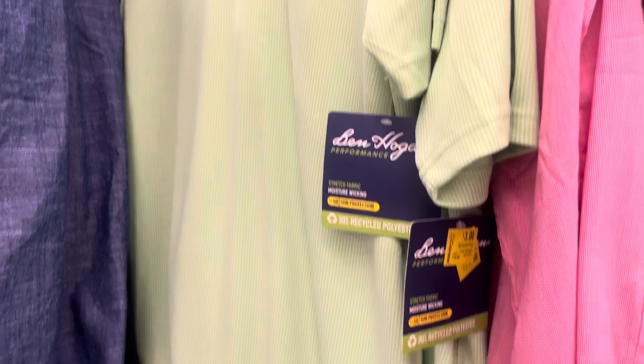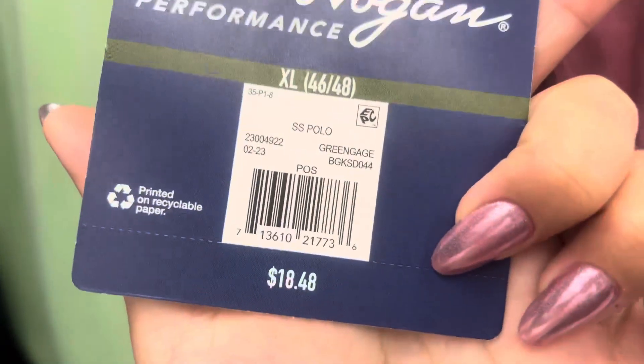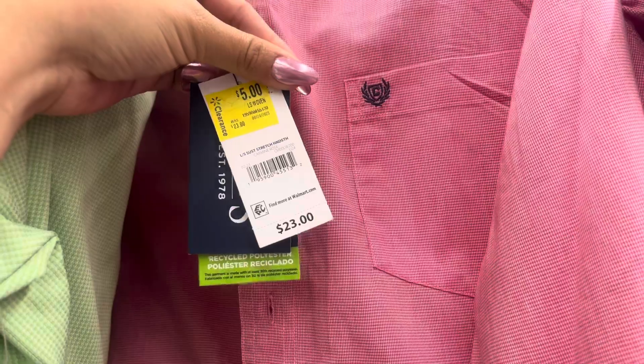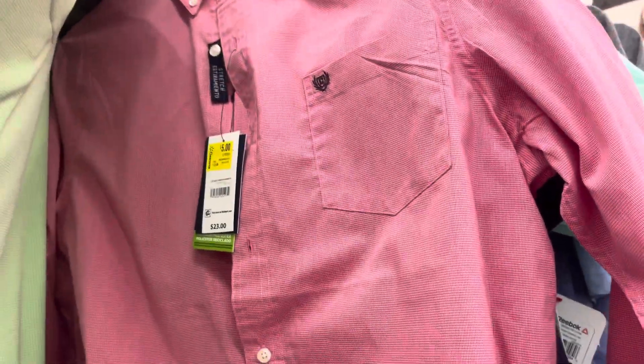They have some men's clothes over here on these racks. These are down to only $3 — they were $18.48. They also have this long sleeve one for only $5 and it was $23. So check the clothing for sure because lots of them are on clearance for really great prices.